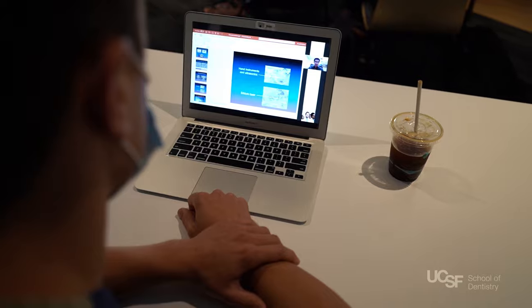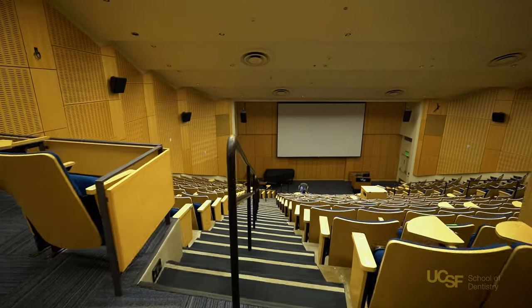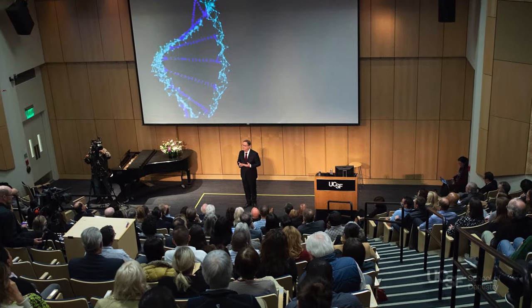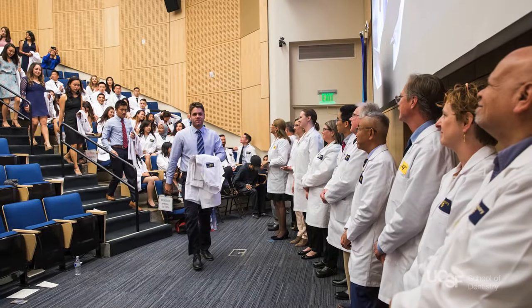Classes are usually one to three hours, but breaks are allowed every 50 minutes or so. Cole Hall is the largest lecture hall on the Parnassus Heights campus, located in the Medical Sciences building. This hall is utilized for larger campus and school events, including Research and Clinical Excellence Day, the White Coat Ceremony, and visiting speaker talks.